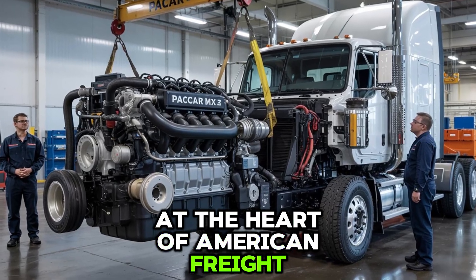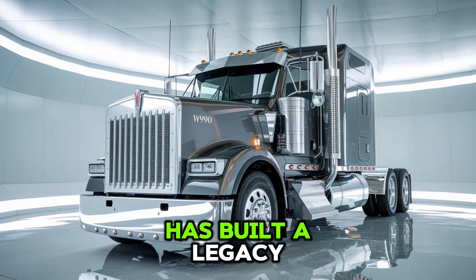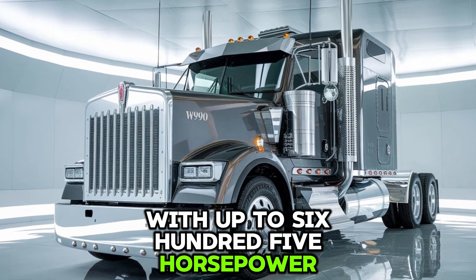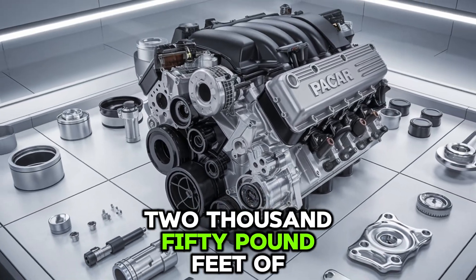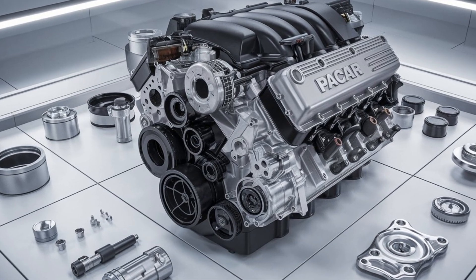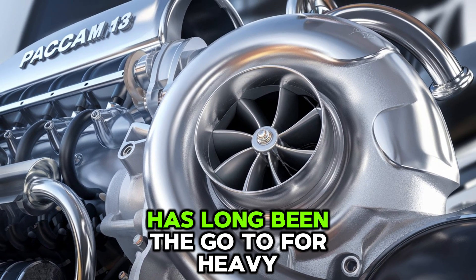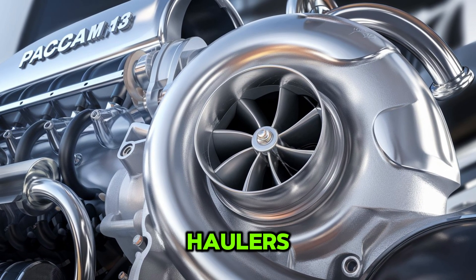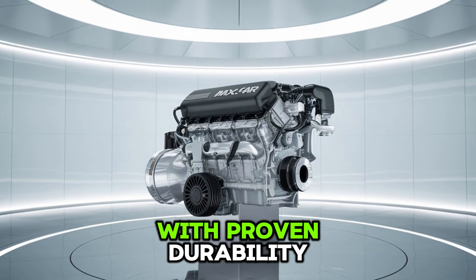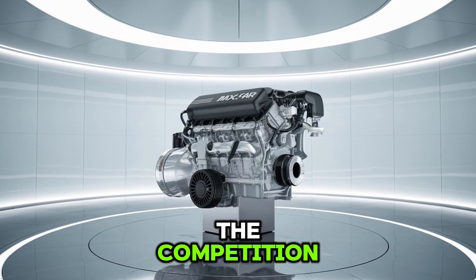At the heart of American freight, the Cummins ISX-15 has built a legacy with up to 605 horsepower and 2,050 pound-feet of torque. It's not just powerful — it's dominant. This 15-liter inline-six diesel engine has long been the go-to for heavy haulers, long-haul fleets, and anyone chasing brute force with proven durability. It's designed for duty cycles that crush the competition.